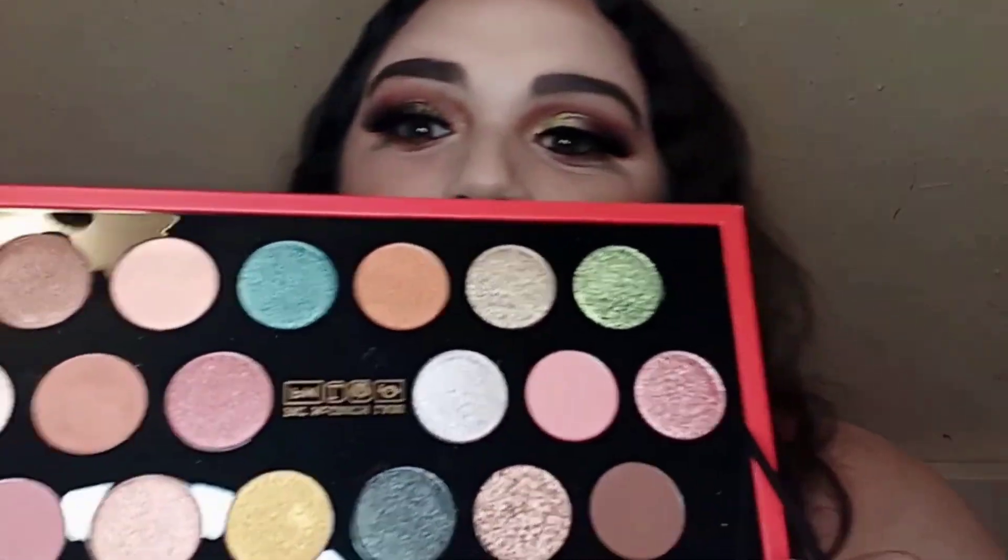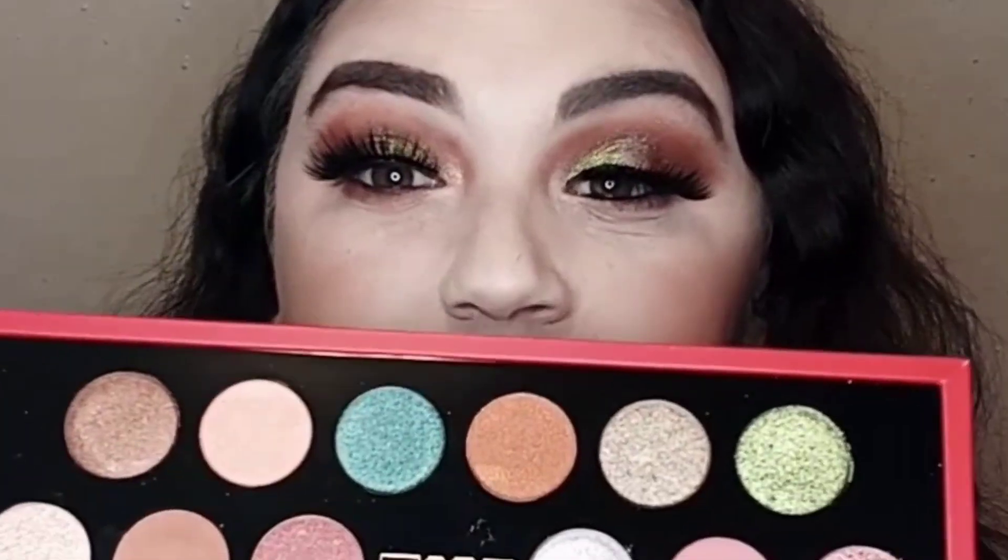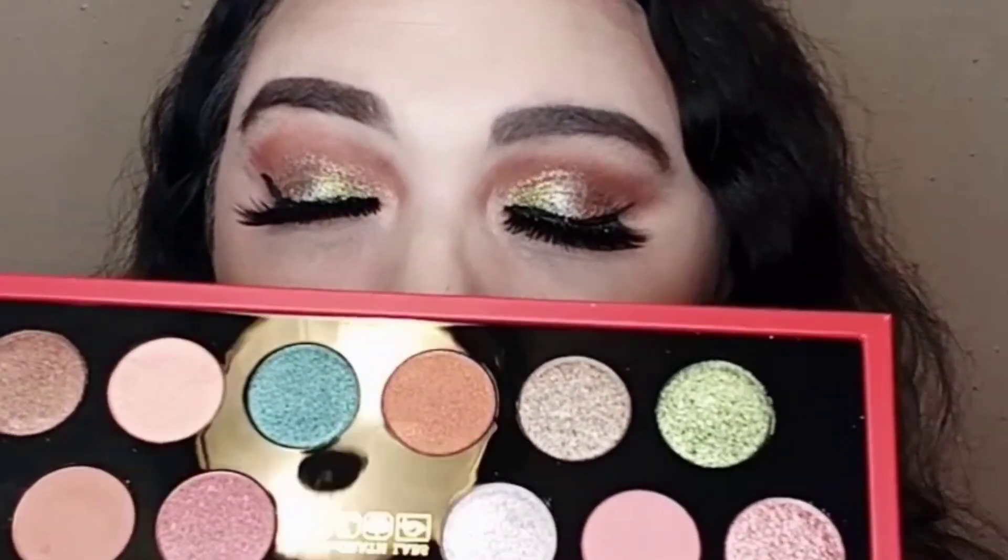Let me show you guys up close. As you can see, the shadows in the pan are so true to color and true to their shine. There are 18 shades in this palette and it does have the names on the back.